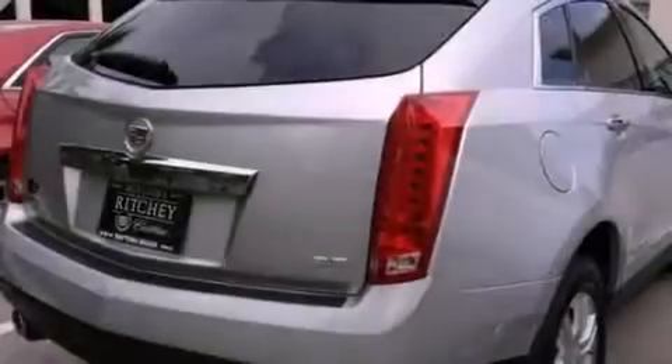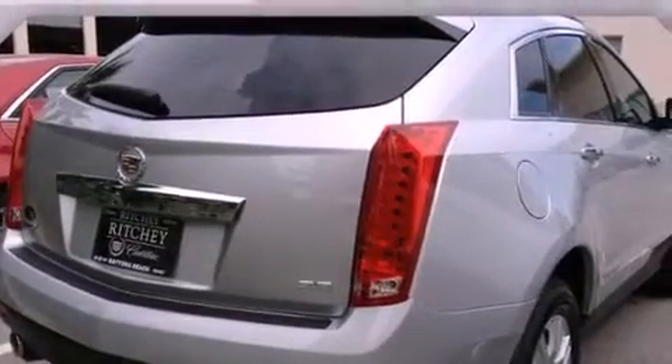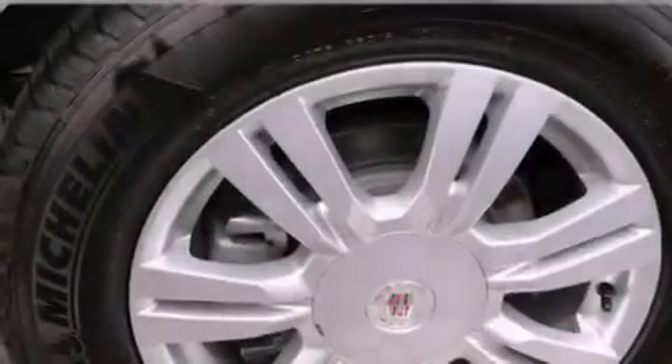OnStar, an anti-lock braking system, a power driver's seat, and a sunroof that enables you to fill the cabin with fresh air at the push of a button.